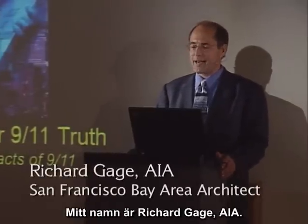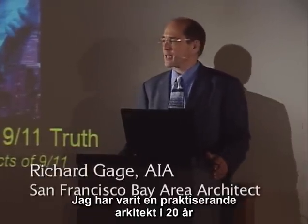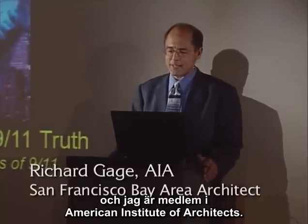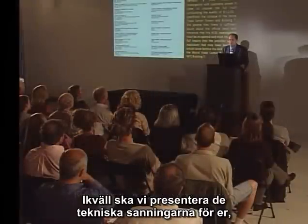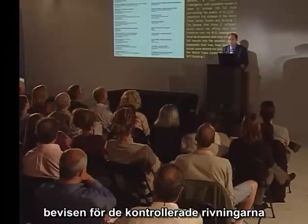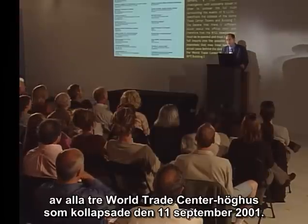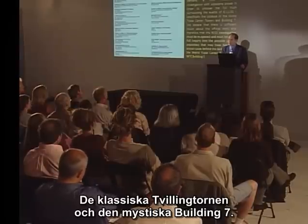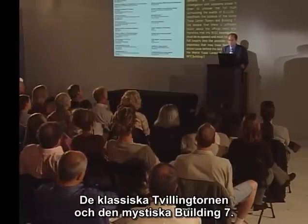My name is Richard Gage, AIA. I've been a practicing architect for 20 years and I'm a member of the American Institute of Architects. Tonight, we're presenting to you the technical truths — the evidence found for the explosive demolition of all three World Trade Center high-rise collapses on 9-11, the iconic Twin Towers and the mysterious Building 7.